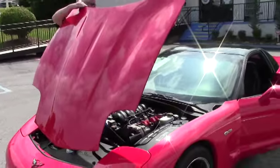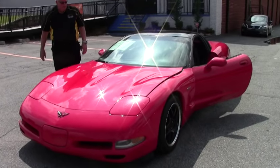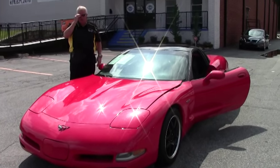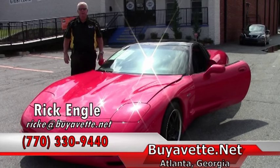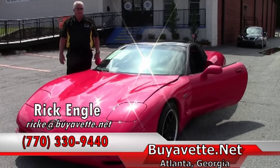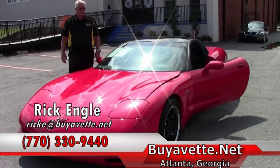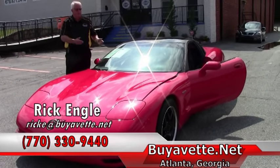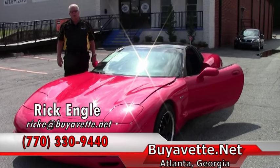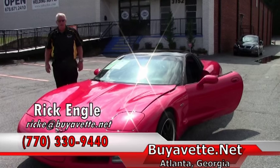If you'd like to come and test drive this particular beauty or any of our cars in inventory, please feel free to give me a call at 770-330-9440. If you're looking for that dream car, please send me an email or give me a call. I'd love to have you test drive this one or any of our cars in our inventory. Please come and see our new remodeled showroom.